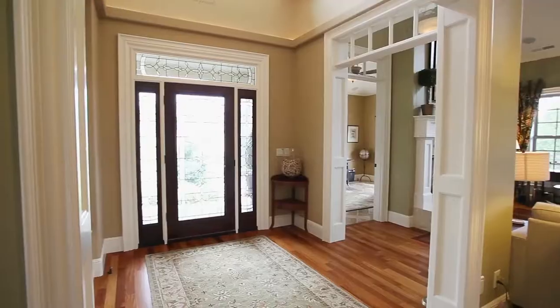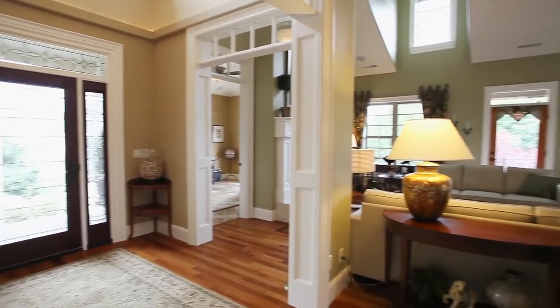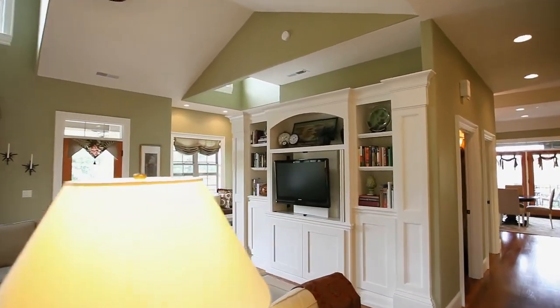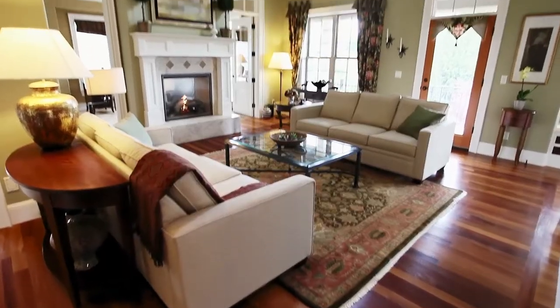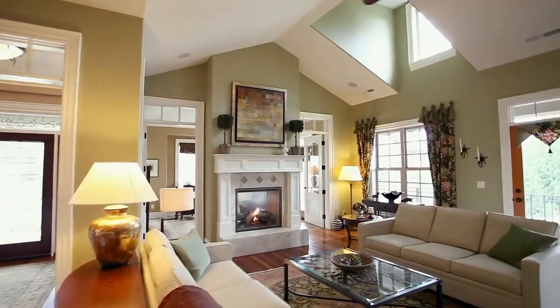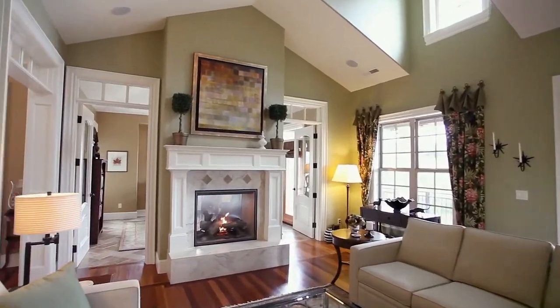Heading inside, you'll discover an inviting interior with cherry wood flooring, solid wood extensive trim and built-ins, and soaring ceilings. Other features include an elevator shaft, a sound system throughout, and custom paint and murals.